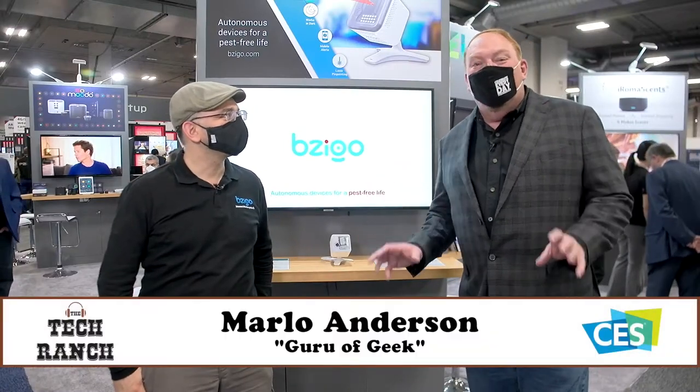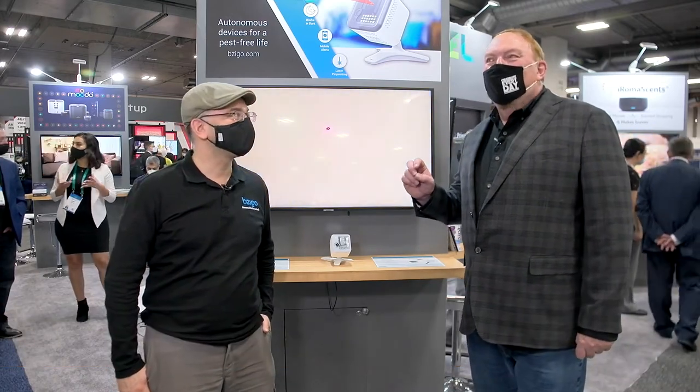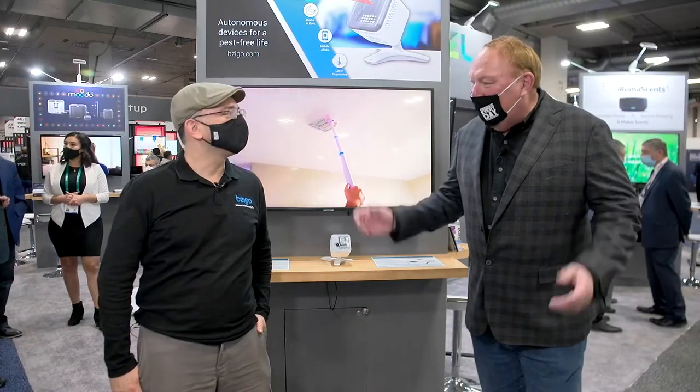This may be the coolest thing we have found at CES this year. Bezigo is — well, I'm going to let Ben describe this to you, but it's an amazing product that a lot of people are going to take advantage of. Hey Ben, welcome to the Tech Ranch.